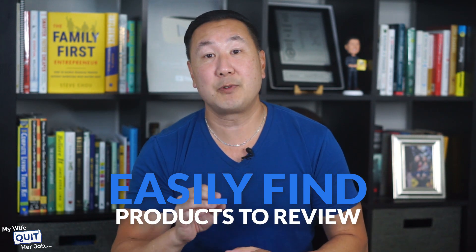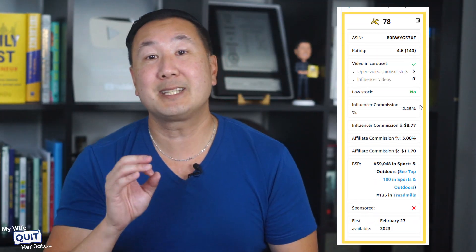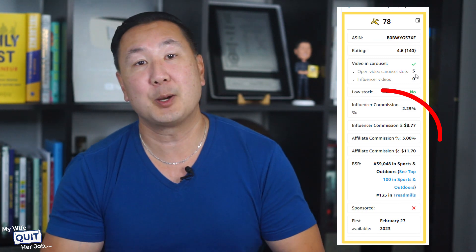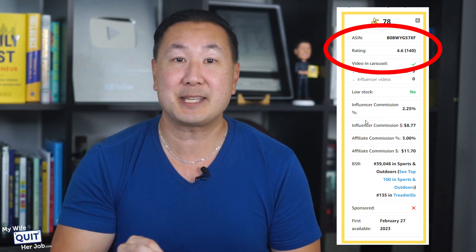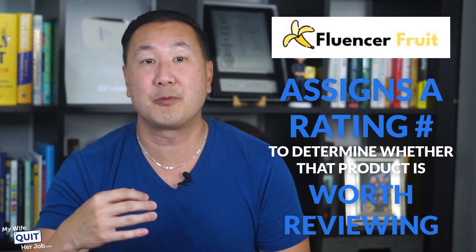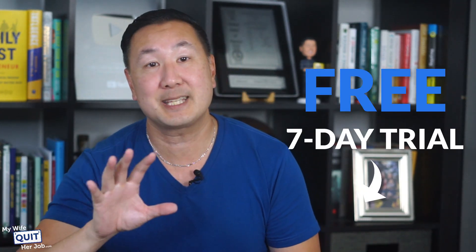The product research process mainly involves manually checking listings based on these guidelines, but it does get kind of tedious. In order to easily find products to review, you should use a tool like Fluencer Fruit. Basically, Fluencer Fruit scrapes all the listings on Amazon and quickly tells you whether there are any influencer video slots open, the number of sales, the amount of commission you'll make per sale, and the review rating all in one nice table, which drastically speeds up the product research process. If you want to follow along with this demo step-by-step, click on the link below this video and sign up for a free seven-day trial.